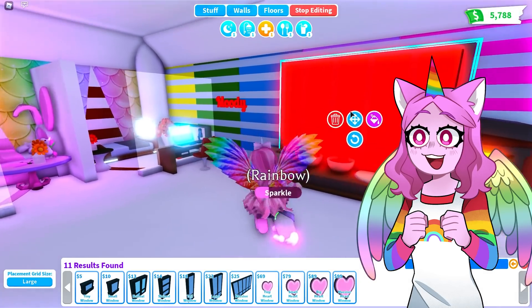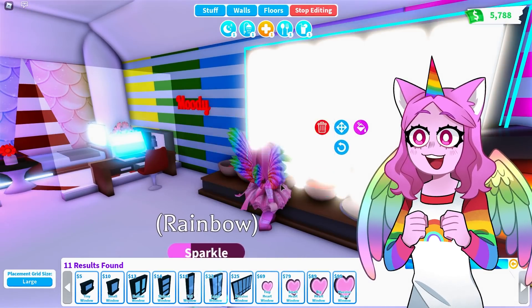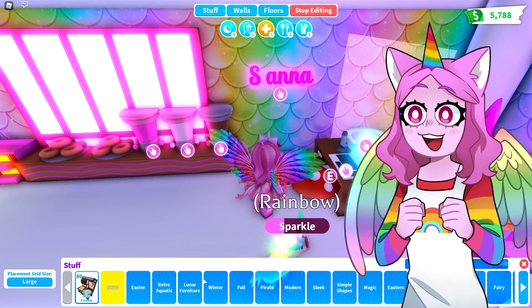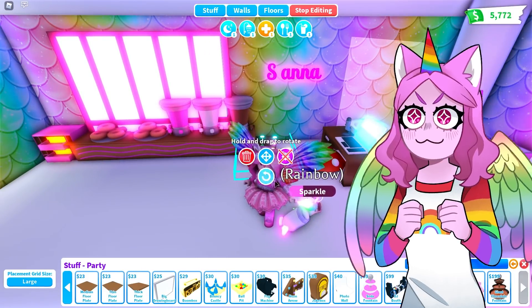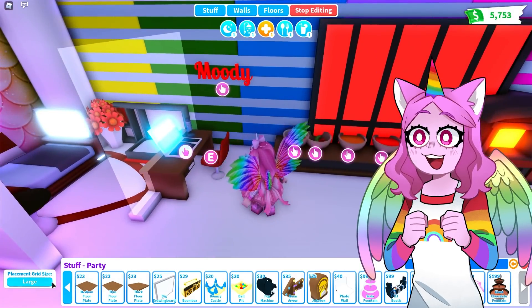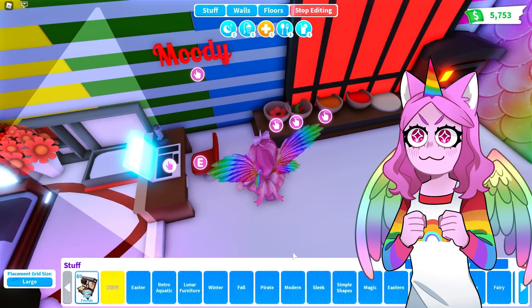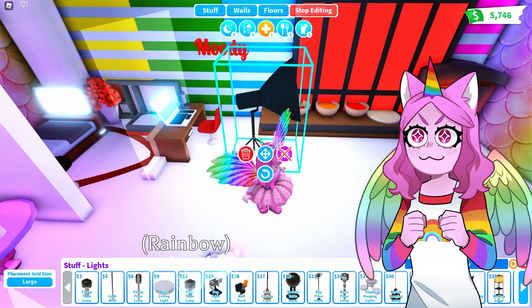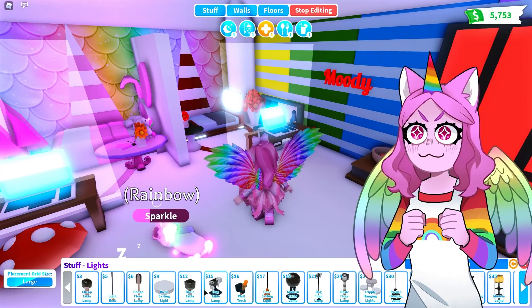Those windows are very bright! That cute window works for Sanna's side. For Moody, let's go with a lighter red window. That looks cute! What can we put over by her sign? Let's have a look at some different things — maybe a cute neon sign near the doughnut station. For Moody's side, I really don't know what she'd like over there. Maybe a studio light? No, that's a little bright. A dog table lamp — Moody can have that.